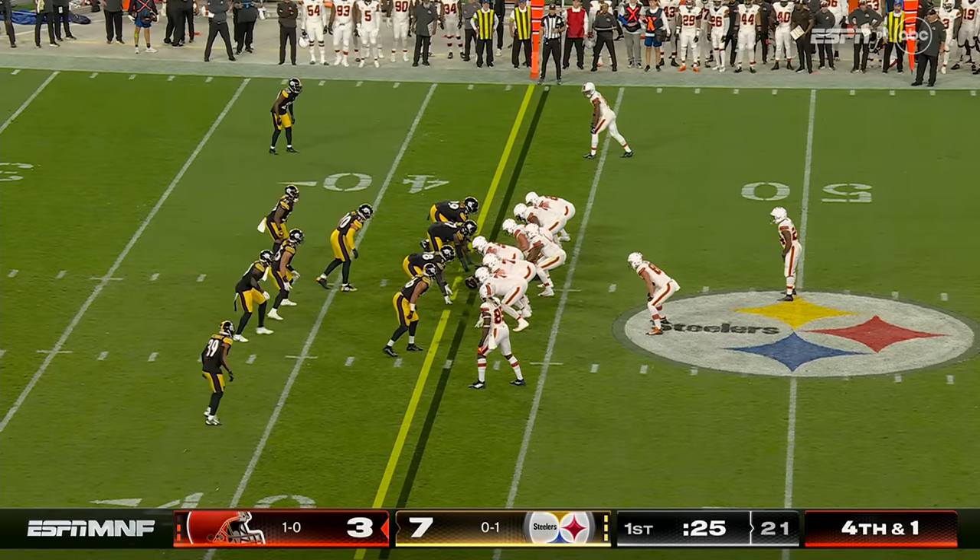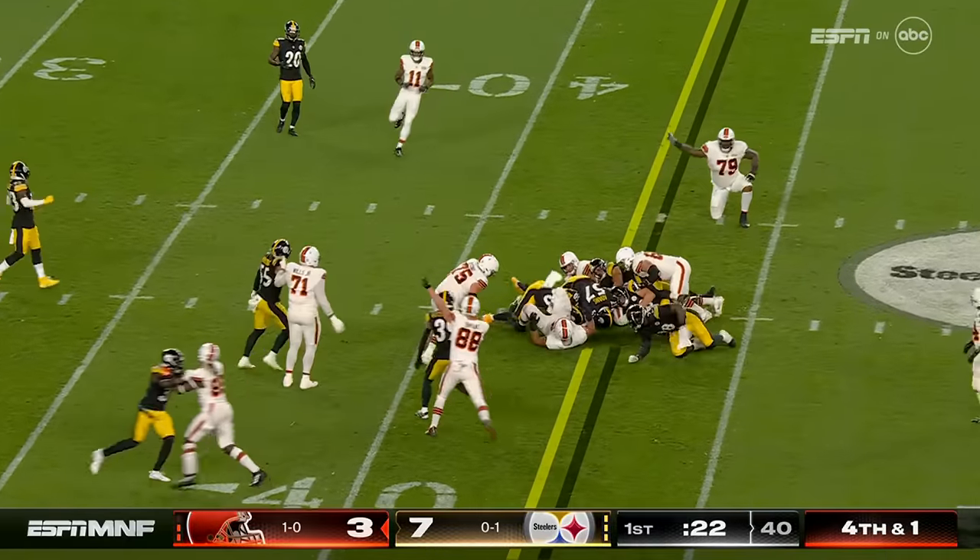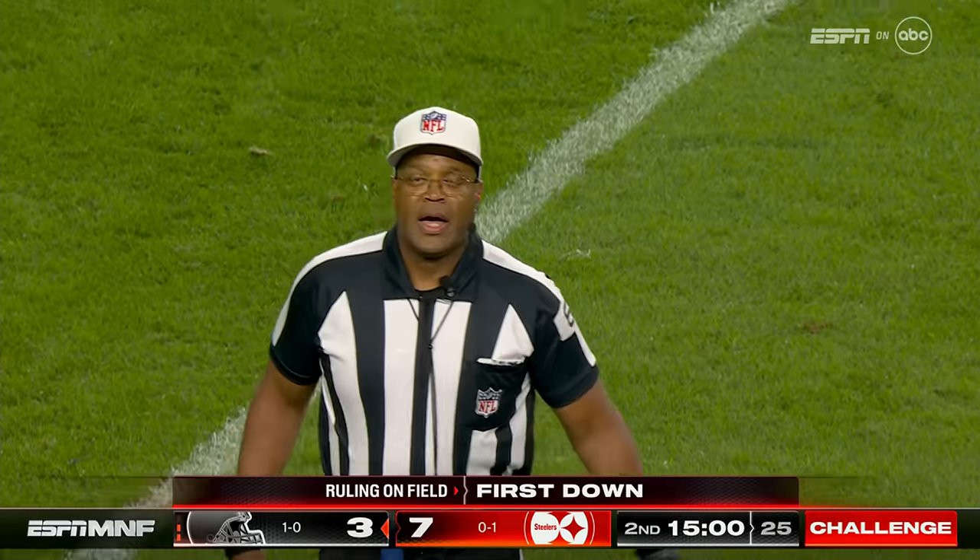Knowing they were going to come back on fourth down, here it is — Watson got it, barely. After further review, the Cleveland runner fumbled the ball, recovered by Pittsburgh number 99 at the 42-yard line.